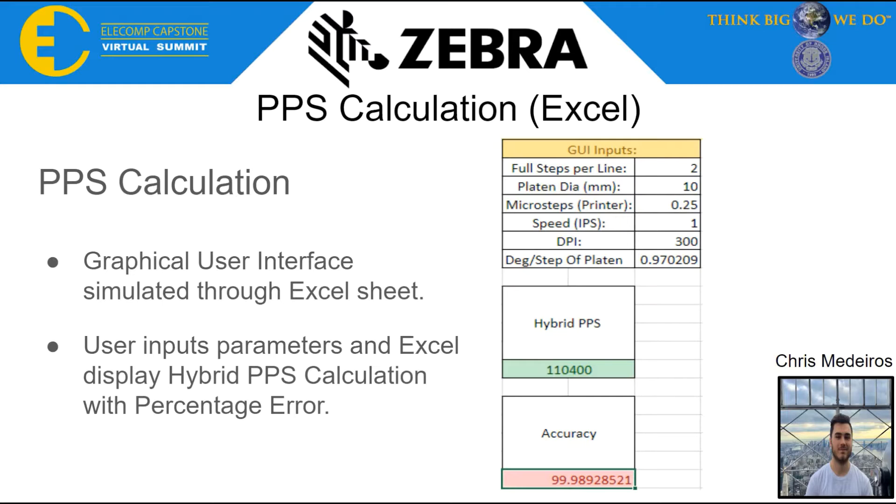One of the major tasks of this project is to take a Zebra printer's motor driver inputs and sync that speed to a new hybrid stepper motor. This hybrid stepper motor will be a replacement to the typical motors Zebra uses in their printers. Team Zebra implemented this calculation in an Excel sheet that simulates what the microcontroller will do. The user inputs five conditions: full steps per line, platen diameter in millimeters, microstepping resolution of the printer, speed in inches per second, and dots per inch. Using these parameters, we implemented functions that calculate the hybrid motor's PPS rate as well as the accuracy of the calculation.